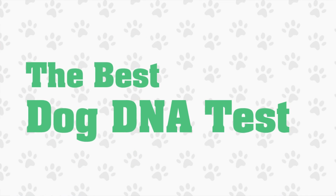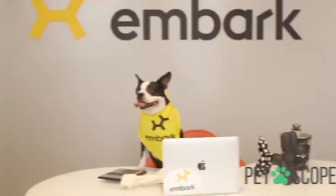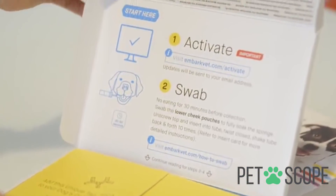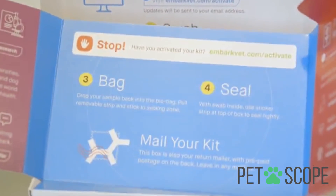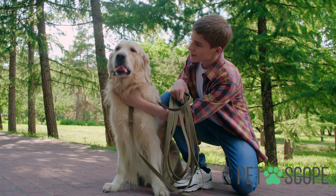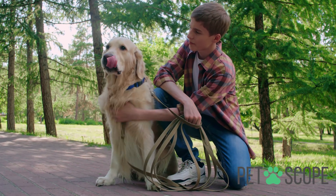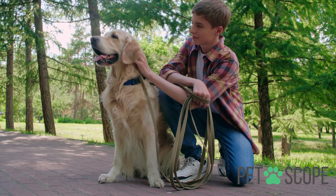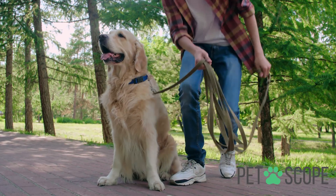Best Dog DNA Test. Home DNA testing is gradually becoming more popular, and it is easy to see why. Who hasn't wanted to know more about their family's ancestral past or discover the hidden facets of their personal heritage? If you are the proud owner of a mixed breed, you have probably already wondered about the genetic makeup of your dog.